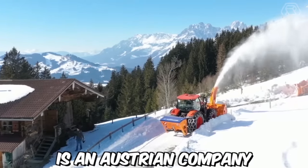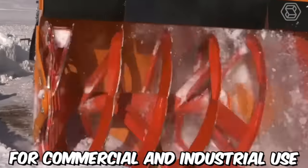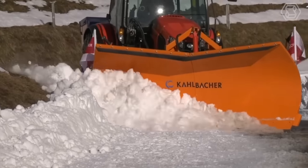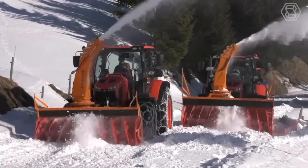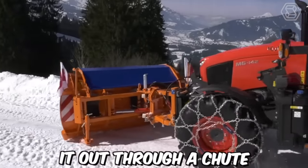Kahlbacher is an Austrian company that specializes in producing snow removal equipment for commercial and industrial use. One of their key product lines is their milling rotor snow blowers, which are designed to quickly and efficiently clear large amounts of snow from roads, runways, and other surfaces. They work by using a high-speed rotor to cut and mill the snow before blowing it out through a chute.